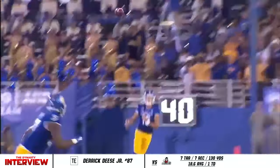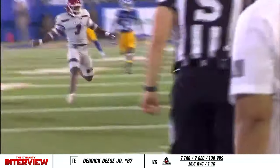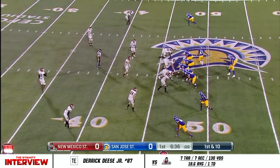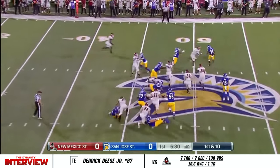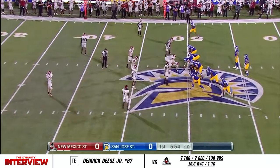So much of the Spartan offense was focused on Derek Deese last year. Trey Walker and Bailey Gaither were two big wide receivers for San Jose State, but the tight end was used so often in third down and red zone situations. He's been a workhorse for San Jose State. So first and ten on the Aggies side of the field. This is Shamar Garrett trying to find an edge.